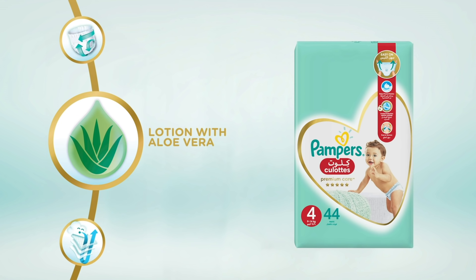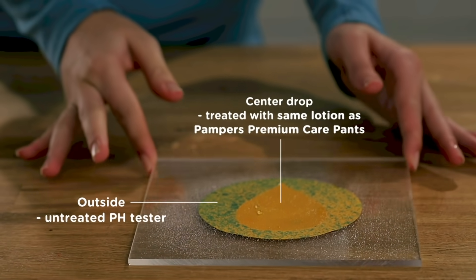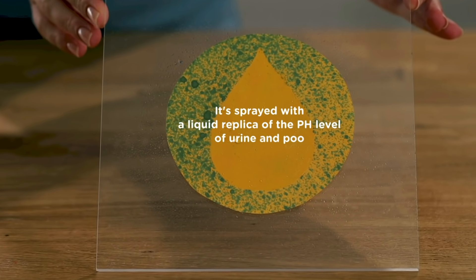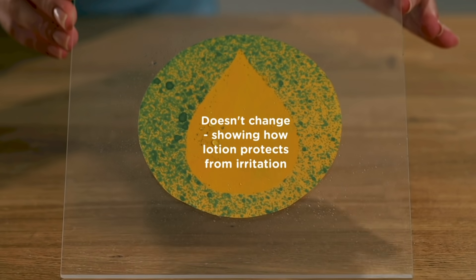Lotion with aloe vera: the centre drop is treated with the same lotion as in our pants and the outside is left untreated. We spray it with a liquid replica of the pH level of urine and poo. The colour doesn't change, so you can be sure your baby's skin is protected from irritation.